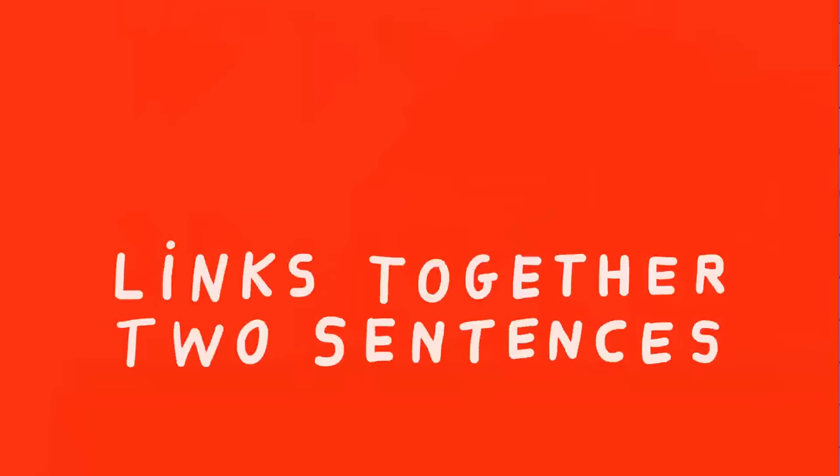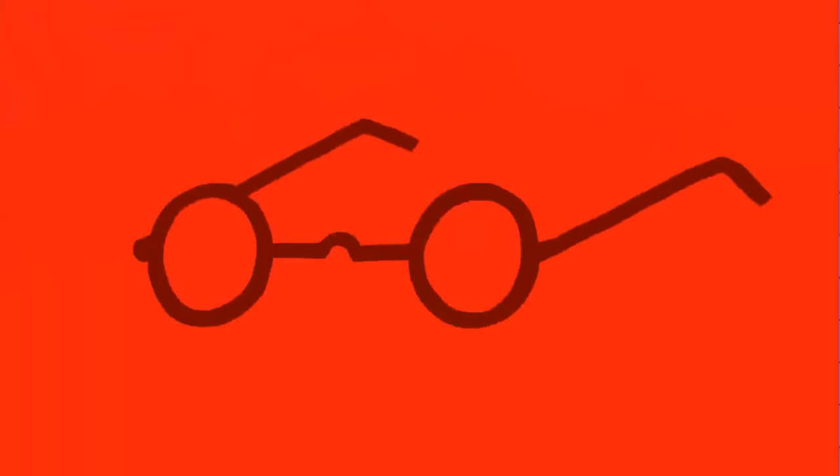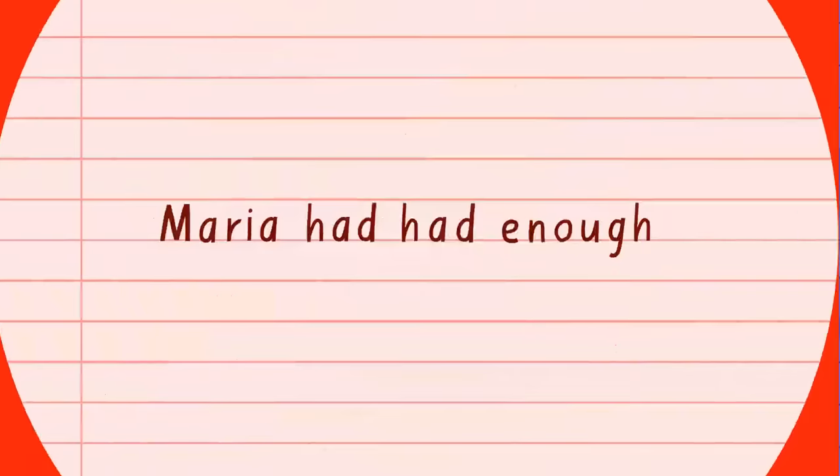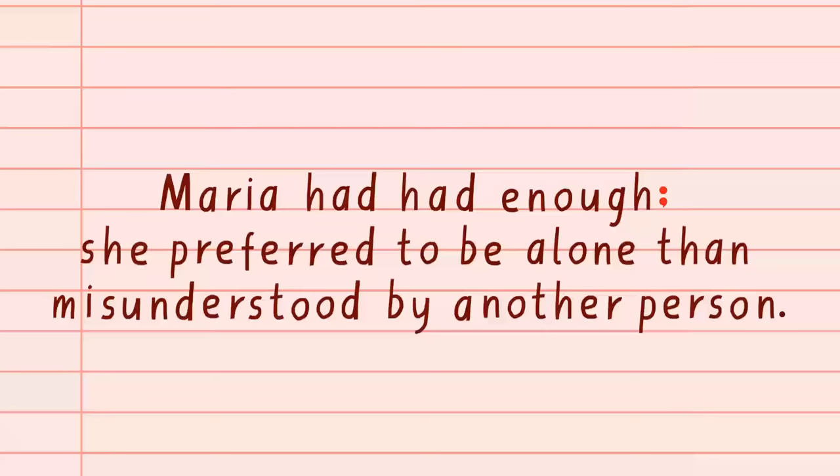A semicolon is different and in its way a great deal more subtle. It links together two sentences that might have stood on their own, but it throws their relationship into particular focus. For example: 'Maria had had enough; she preferred to be alone than misunderstood by another person.'